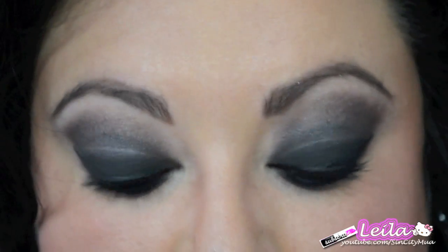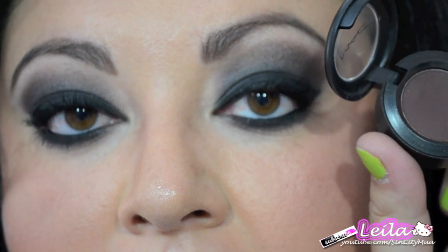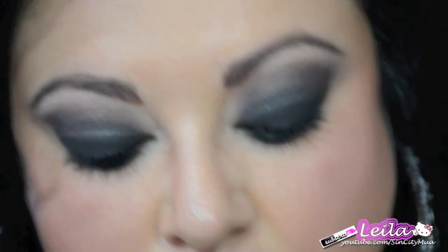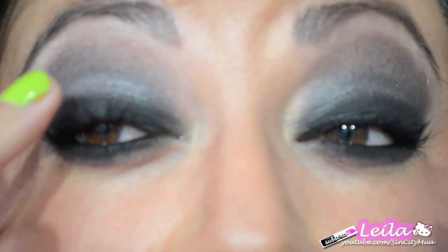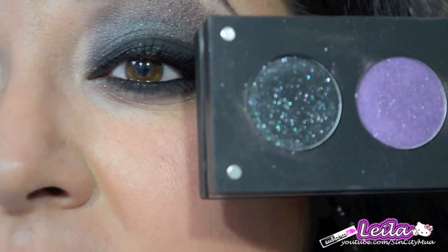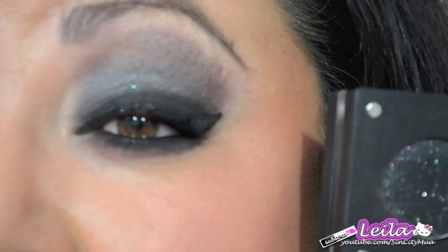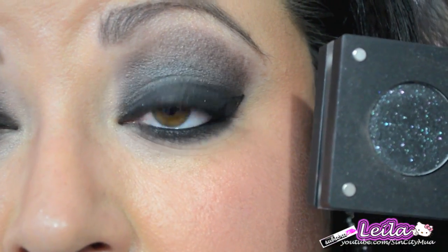On the upper part of my lid I'm using MAC Embark — it's a matte brown with red undertones, really really pretty. Then I went in with Inglot Cosmetics and lightly tapped over that Bulletproof so some of that shimmer would be on my lower half of my lid.